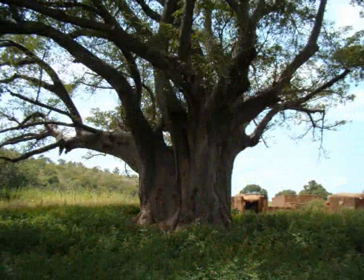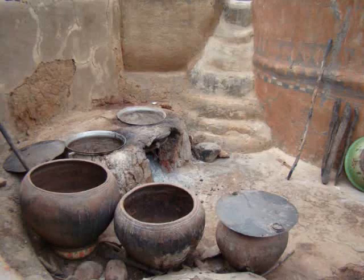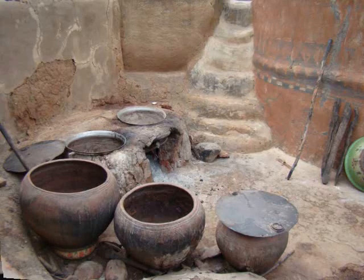They use a baobab tree for food and shade, obviously. It's kind of a symbol of Sub-Saharan Africa. In the village of Tibile here, some cooking pots.